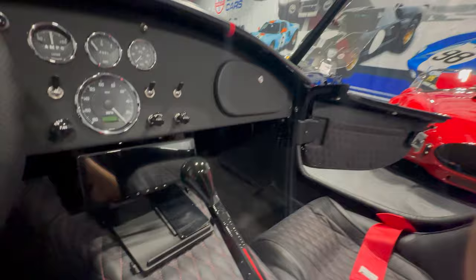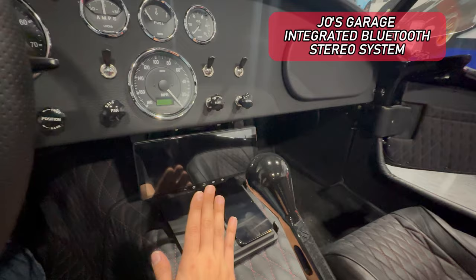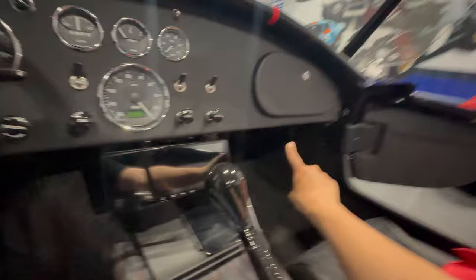Moving through the car, you can see we have a phone charging pad and a full Bluetooth stereo with Apple CarPlay and Android Auto. The speakers are sunken into the footwells, so you're not losing any room in your foot space area — both on the driver side and the passenger side.